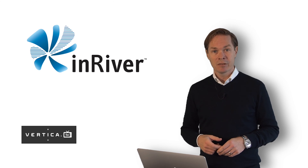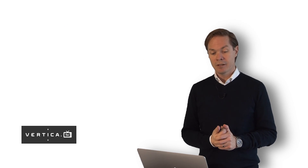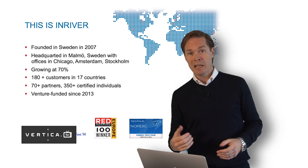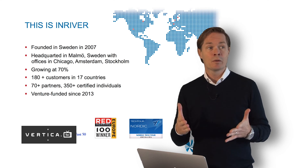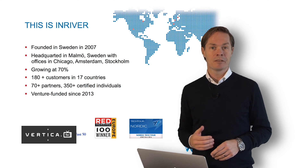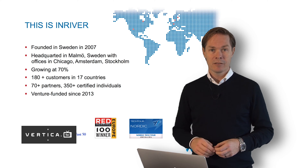Let's have some introduction to the company, some facts. InRiver is a software company. We were founded in Sweden, in Malmö actually, in 2007. To cover our international expansion we also established offices in Chicago to cover North America.